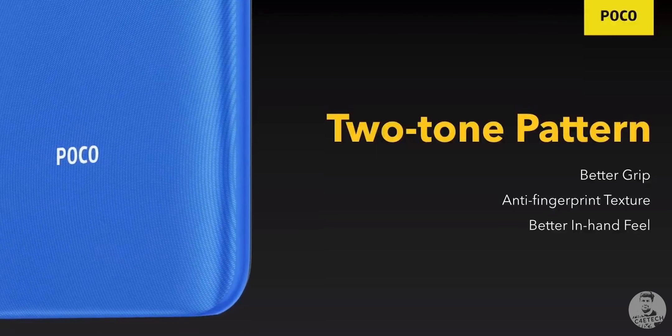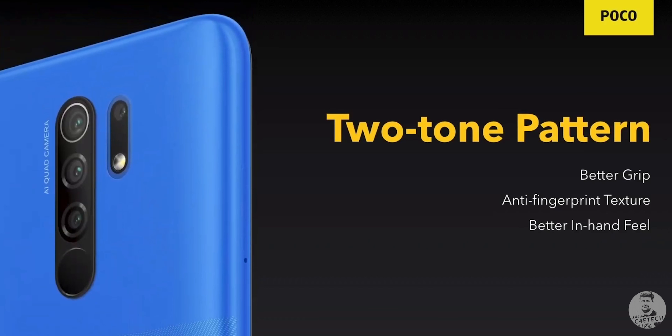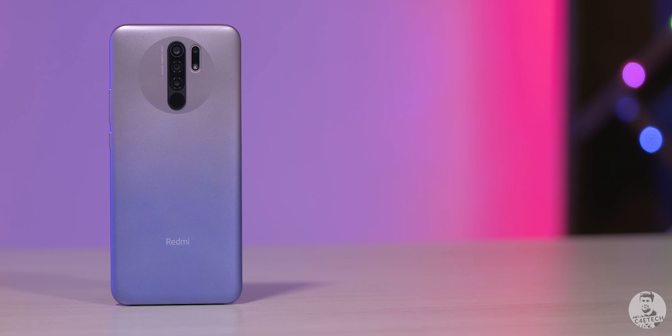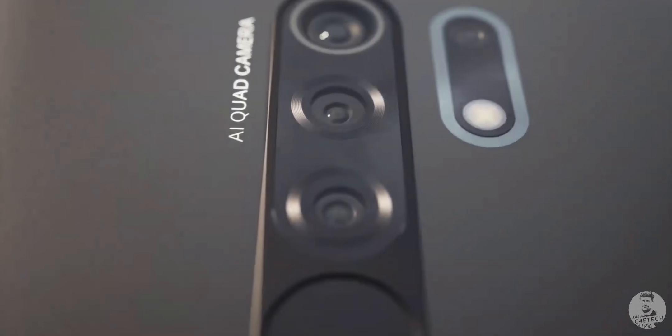Let's kick things off by addressing the elephant in the room. The POCO M2 is basically the Redmi 9 Prime. Visually, POCO has tried to change up the design a bit — we have the same two-tone design that we saw in the POCO M2 Pro make its way here. Other than that, it's pretty much a carbon copy, from the quad rear cameras to the textured finish on the back.